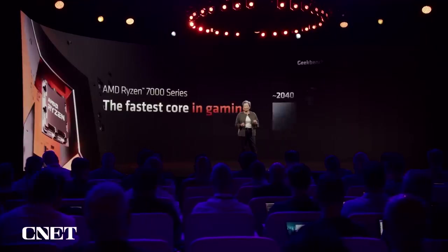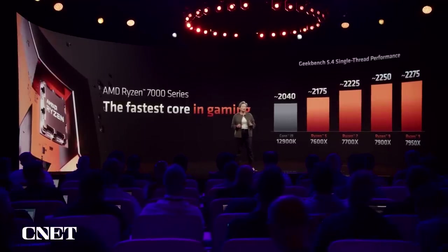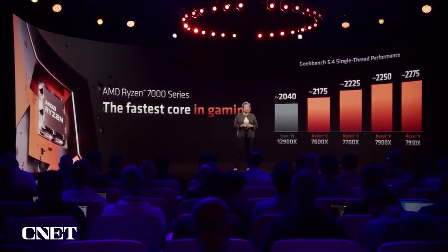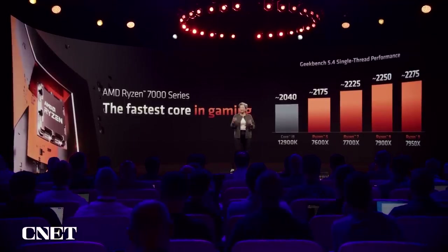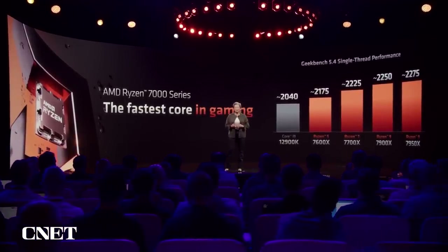Looking across this stack, all four of our new Ryzen 7000 CPUs deliver faster single-thread performance in Geekbench than the competition. And as everyone knows, faster single-thread performance is great for gaming.